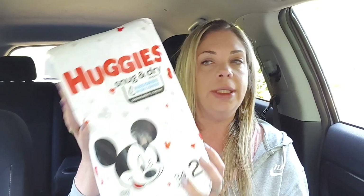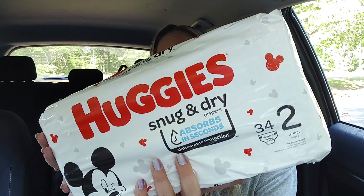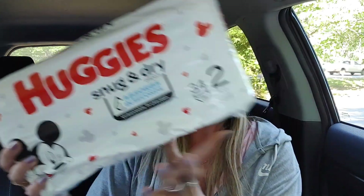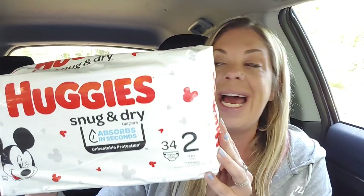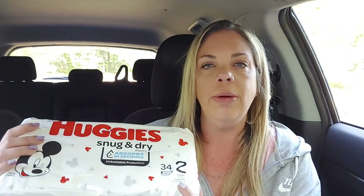Now, diapers. Do I have a baby? No. Do I even know anyone that has a baby that wears size two diapers? No. But you guys, this was such a crazy deal. These are usually $7.65, they're ringing up $2.29, and I had a $2 digital coupon — they were $0.29. I wish I couponed when my child was small because I would have saved so much money on diapers.